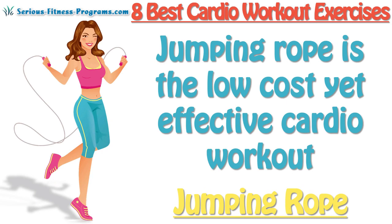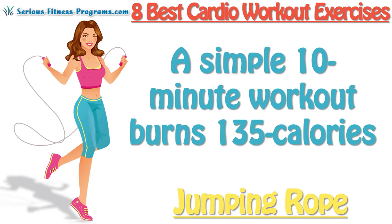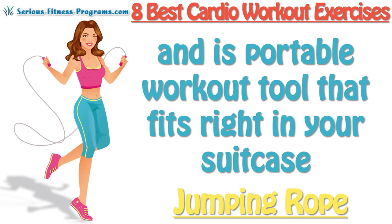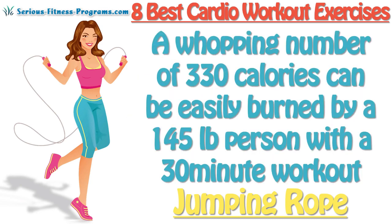Jumping Rope: Jumping rope is the low-cost yet effective cardio workout if you are looking to burn fat the right way. A simple 10-minute workout burns 135 calories and is a portable workout tool that fits right in your suitcase, making it an excellent traveling exercise. A whopping 330 calories can easily be burned by a 145-pound person with a 30-minute workout.